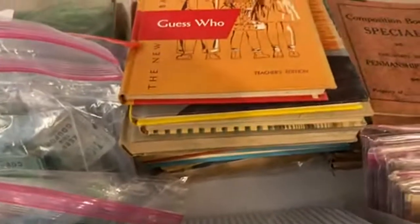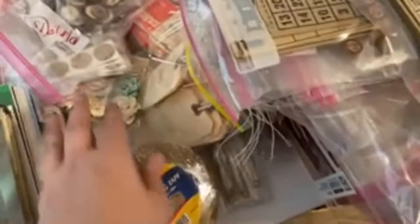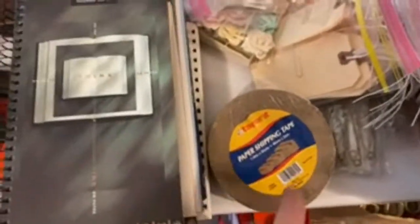These are a stack of vintage school books. Oh, I've got tickets. And this is supplies — I found a bunch of this paper shipping tape. I have one here but I have four or five of them that I'm going to sell.